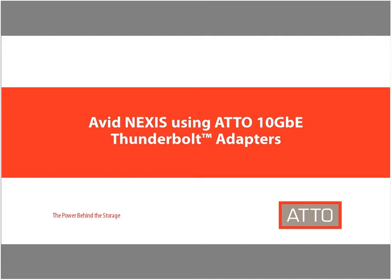Good morning everyone. Thank you for attending today's webinar on Avid Nexus using ATTO 10-GIG Thunderbolt adapters. I'm Mary Jeffers, an Alliance Management Specialist with ATTO Technology. I'll be your host today and with me is Megan Zemanski, who will be presenting today's webinar. If you have any questions, please use the Q&A box and we will answer them at the end of the session. This should take about 10 minutes. So without further ado, here is Megan.